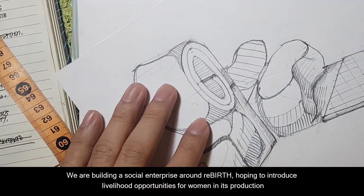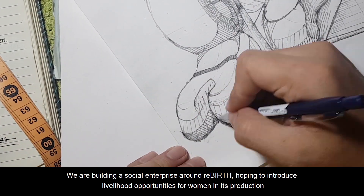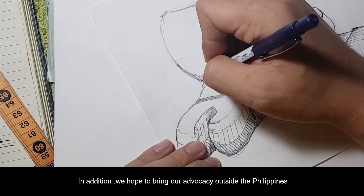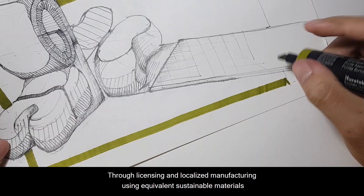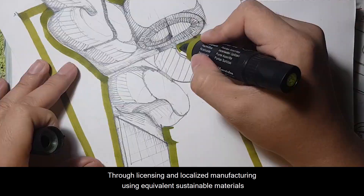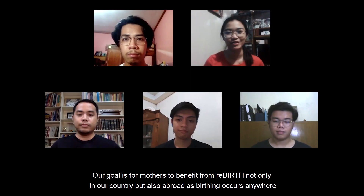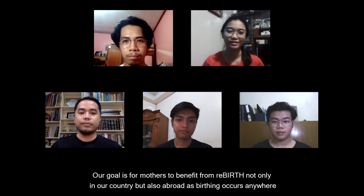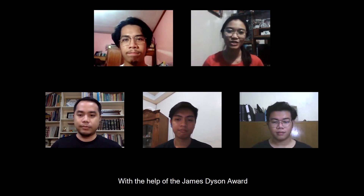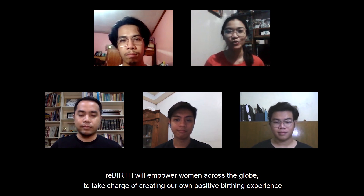We are building a social enterprise around Rebirth, hoping to introduce livelihood opportunities for women in its production. In addition, we hope to bring our advocacy outside the Philippines through licensing and localized manufacturing using equivalent sustainable materials. Our goal is for mothers to benefit from Rebirth, not only in our country but also abroad, as birthing occurs anywhere. With the help of the James Dyson Award, Rebirth will empower women across the globe to take charge of creating their own positive birthing experience.